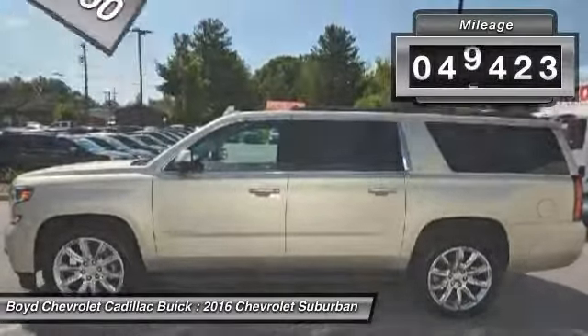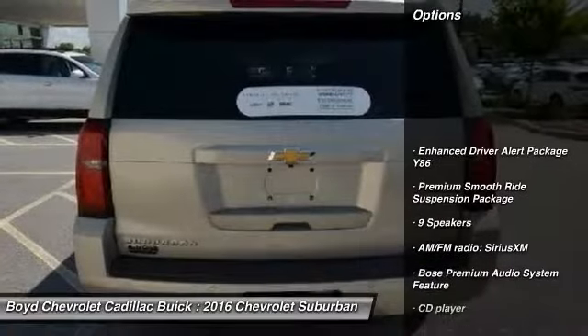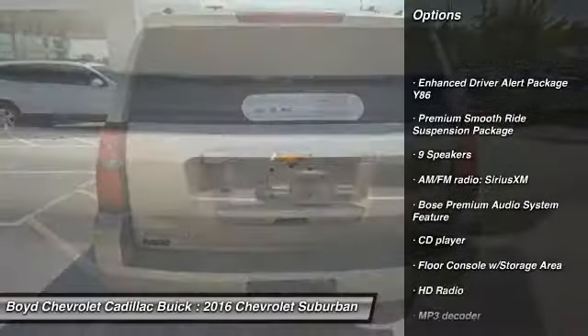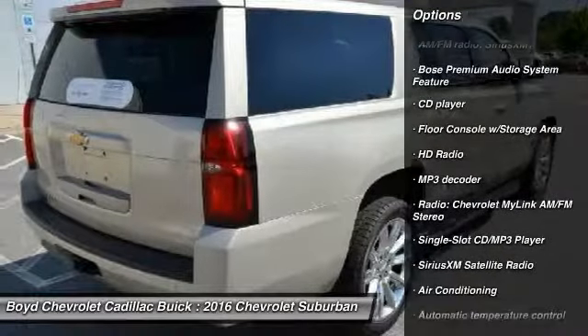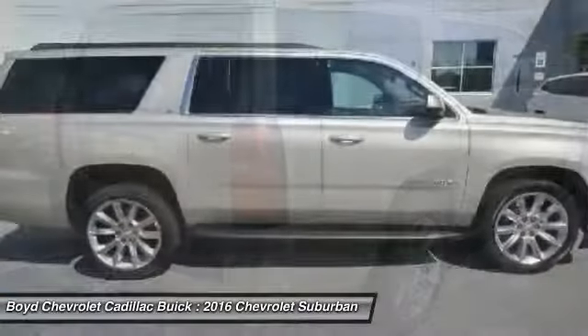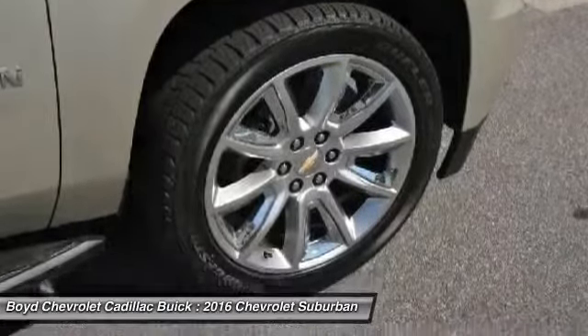This vehicle has less than 50,000 miles. Here are some of this vehicle's great options: heated seats, traction control, power passenger seat, power liftgate, four-wheel drive, lane departure warning, dual airbags, leather-wrapped steering wheel, power steering.